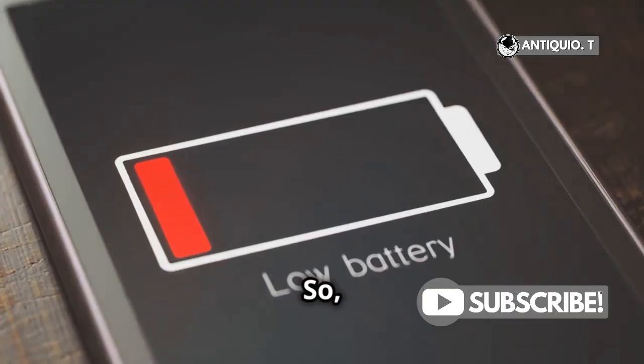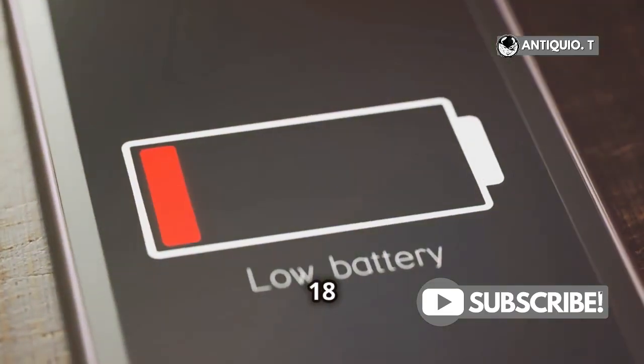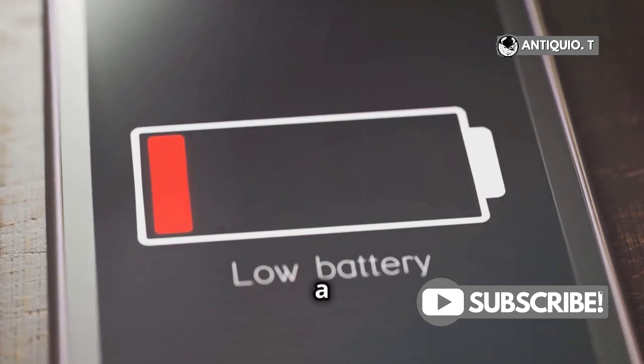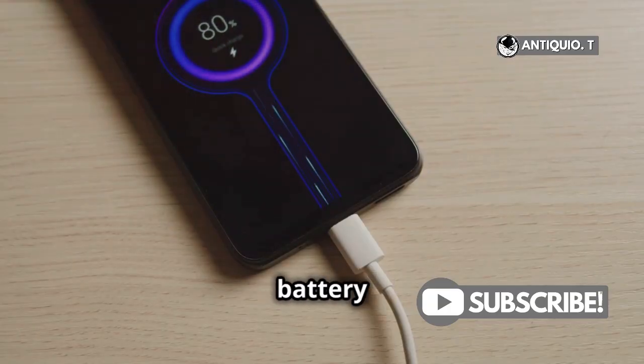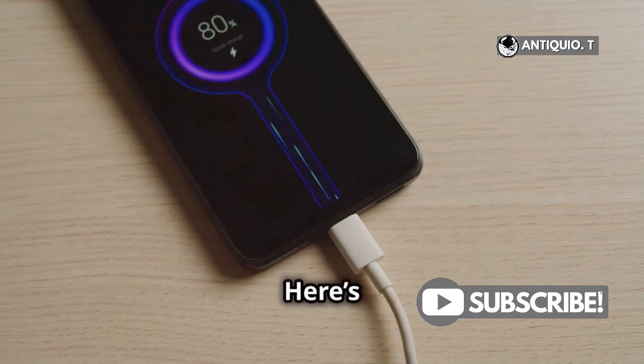Hey there, iPhone fans! So, you've just updated to iOS 18 and suddenly your battery feels like it's on a diet, right? Don't panic! It's completely normal to notice a drop in battery life after installing a new iOS update. Here's why.